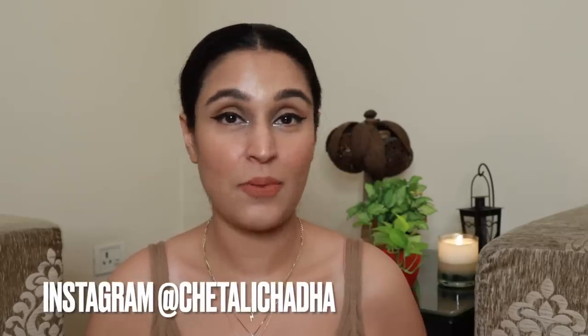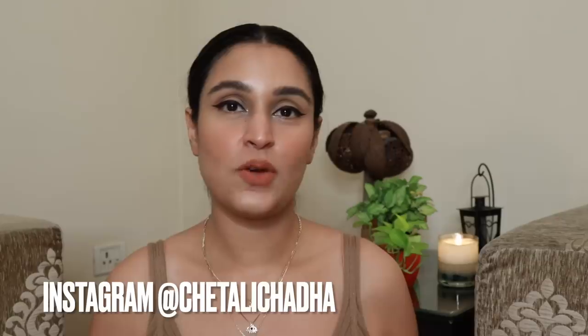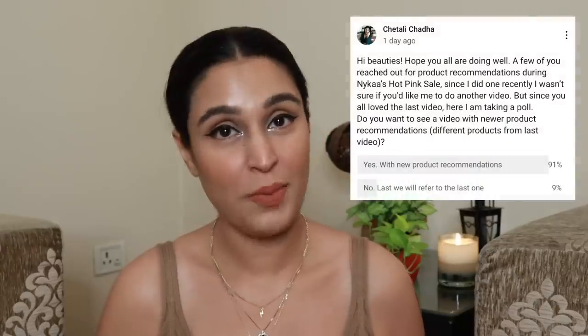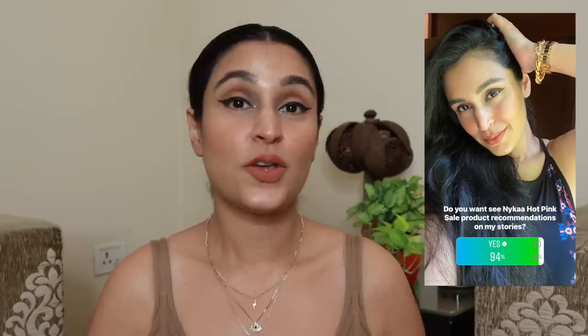Hi, welcome back to my channel. In this video I'm going to be sharing my product recommendations that you can pick up from the Nykaa Hot Pink Sale. A lot of you were reaching out over DMs asking me to do another such video. I took a poll on my YouTube community section and Instagram, and majority of you wanted to see this video again. So here I am with close to 50 product options — body care, skin care, hair care, and makeup recommendations from my side. This video is not sponsored by Nykaa in any way.